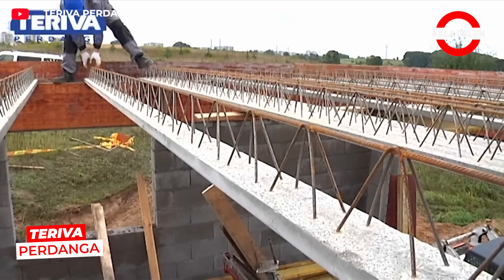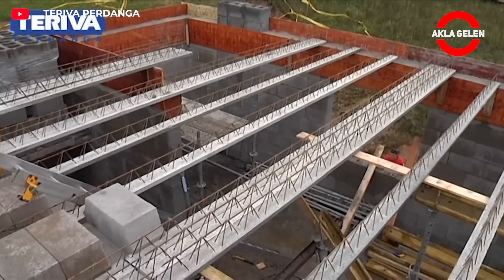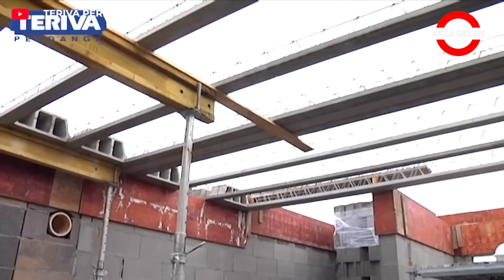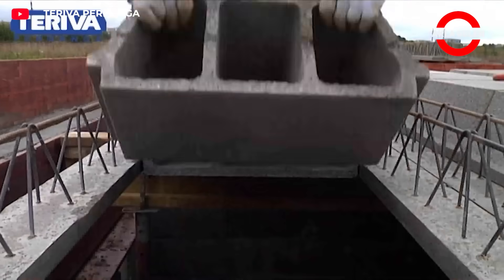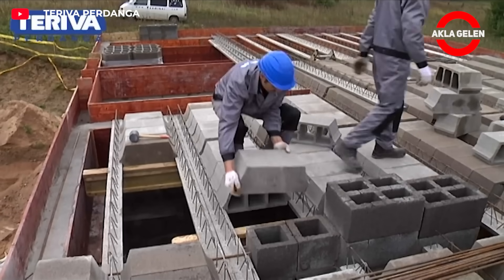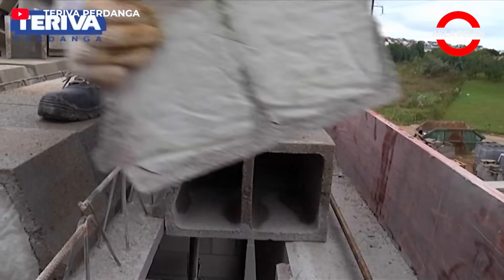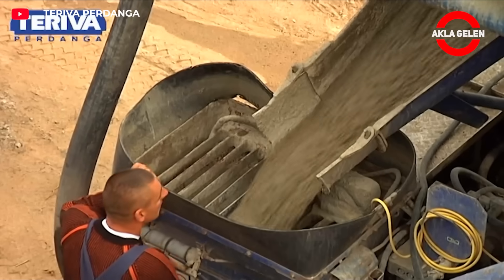The Tereva Perdanga System consists of prefabricated beams and lightweight blocks. These blocks essentially act as formwork, bonding with the concrete to form a single, solid slab. After the spaces between these blocks are filled, a layer of concrete is poured on top. This makes the system both lightweight and durable, achieving high load-bearing capacity. Its greatest advantages include rapid assembly, minimal labor, and the absence of additional formwork.